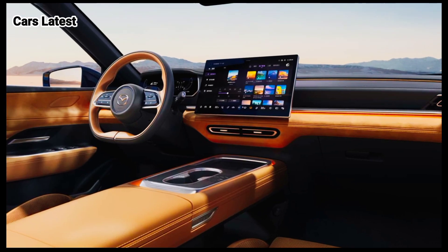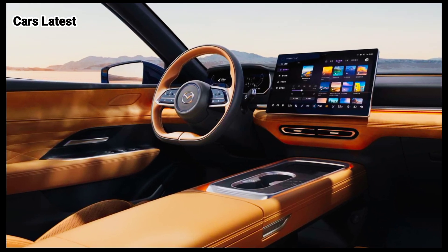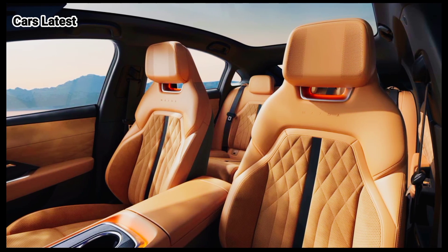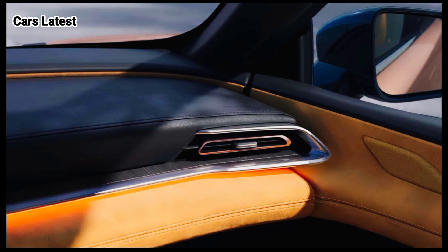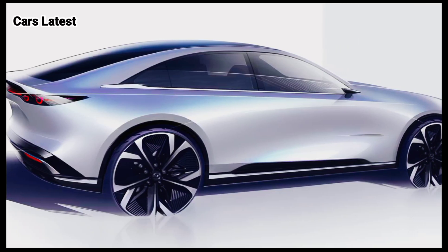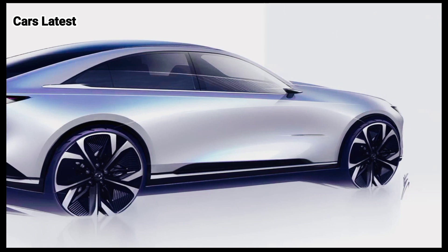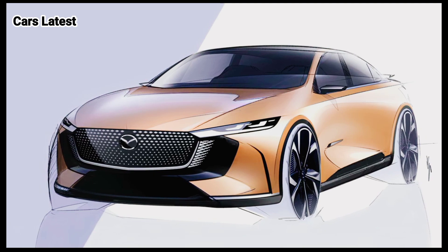There are some early specifications to go along with these official images. The Mazda EZ6 gets a rear-wheel drive setup as an electric model. It has a perfect 50/50 weight distribution and a multi-link rear suspension. The unspecified battery pack is good for 373 miles of range per the China Light Duty Vehicle Test Cycle (CLTC). The plug-in hybrid can cover 621 miles before running out of gas and battery juice.